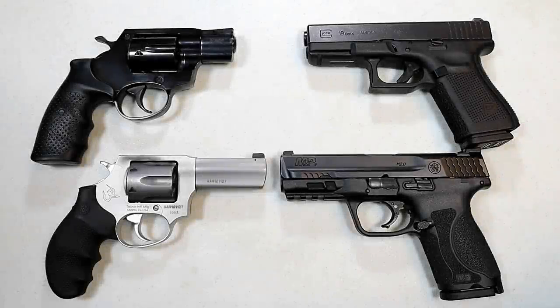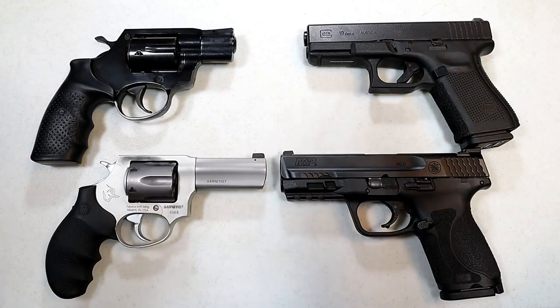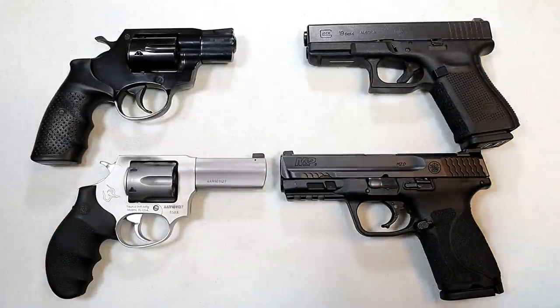Hey there friends, thanks for checking in. It's time for another handgun showdown where the viewers of this channel decide which manufacturers make the better handguns. This one's a little different — we are matching up revolvers versus wonder nine handguns, and I think this one will be good because there are many fans of each.